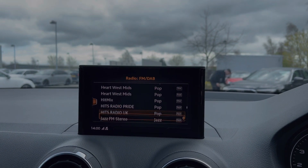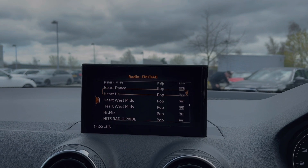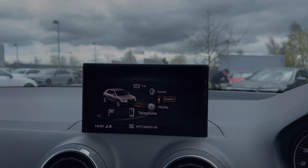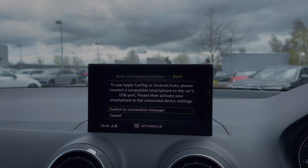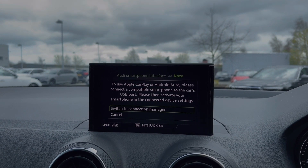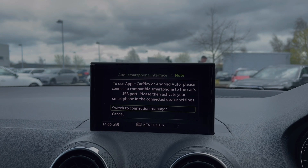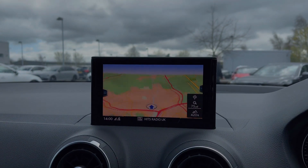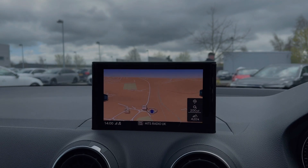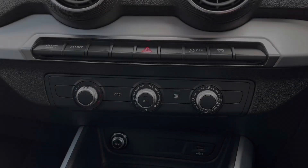This car has the DAB and FM radio system with a great choice of radio stations to choose from, as well as Apple CarPlay and Android Auto for easily connecting your smartphone device and gaining access to a range of compatible applications and music streaming services. This car also benefits from a full satellite navigation system, and you can use the scroll dial to easily zoom in and out of the map.